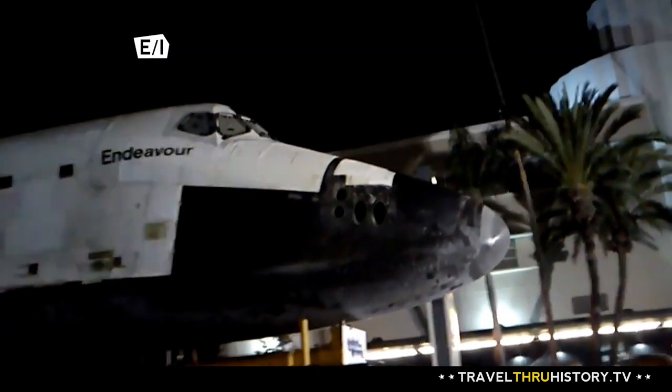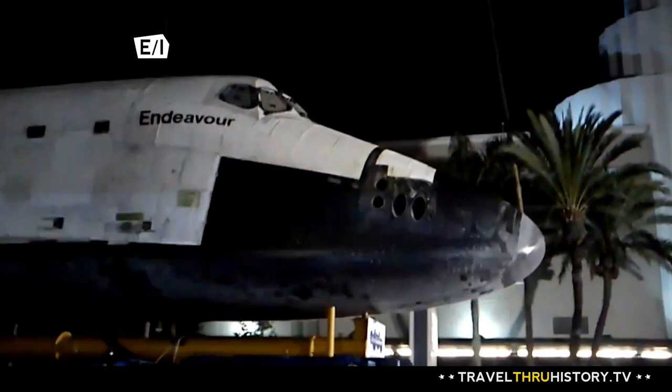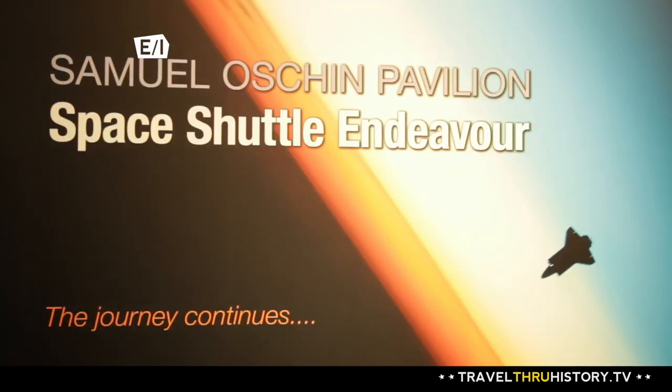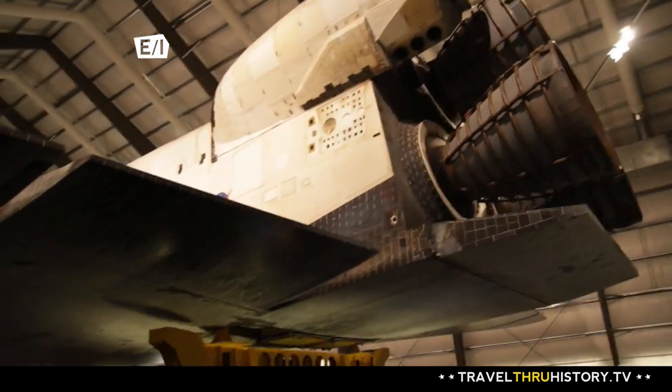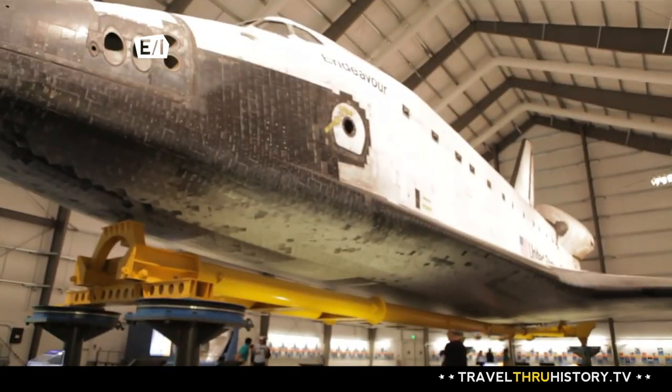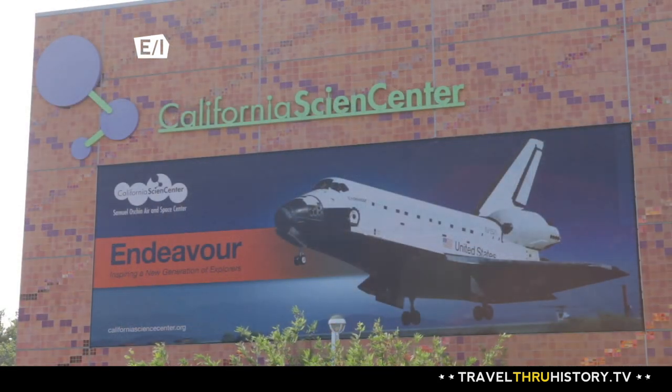On October 14, 2012, Endeavour reached its final destination and now it has a new kind of space to inhabit. It sits alongside all of the other fantastic exhibits at the California Science Center. Come to the California Science Center, because it is an amazingly welcoming place and you will see and do things here that you can't do anywhere in the United States.